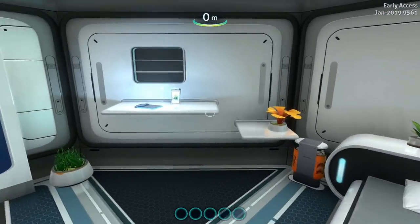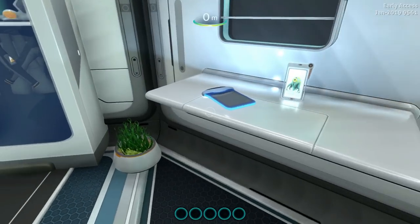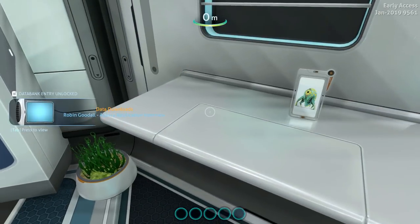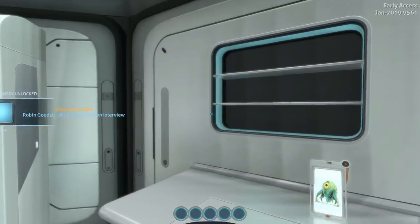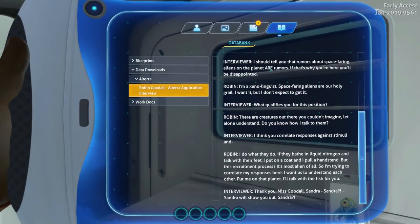Now we've only got about an hour, two hours worth of story content here, so I'm going to take my time and try to take it all in. Robin Goodall, Altera Application Interview. Here's some text for us to read — we don't have to read it right now, you can read that on your own time.